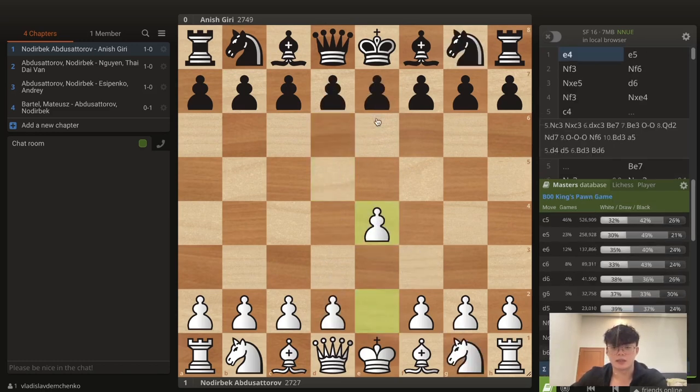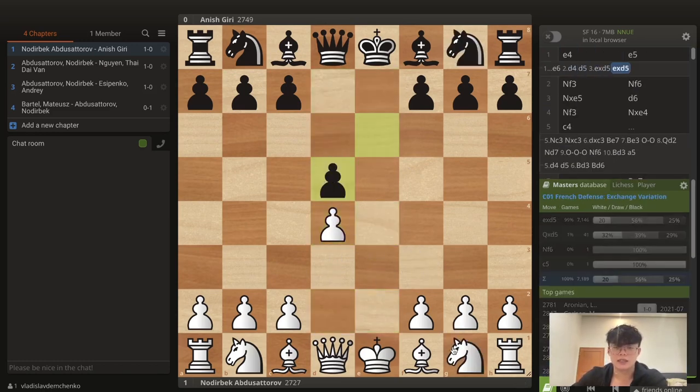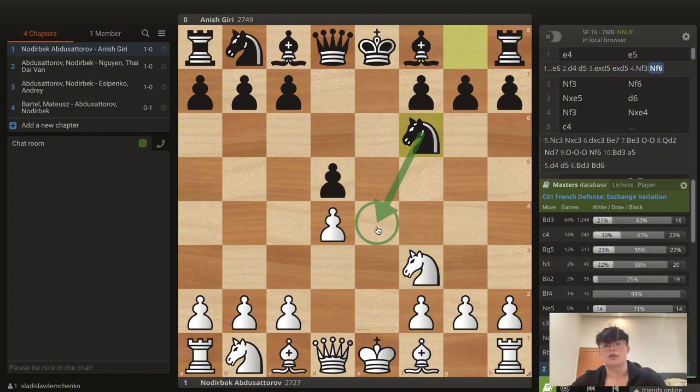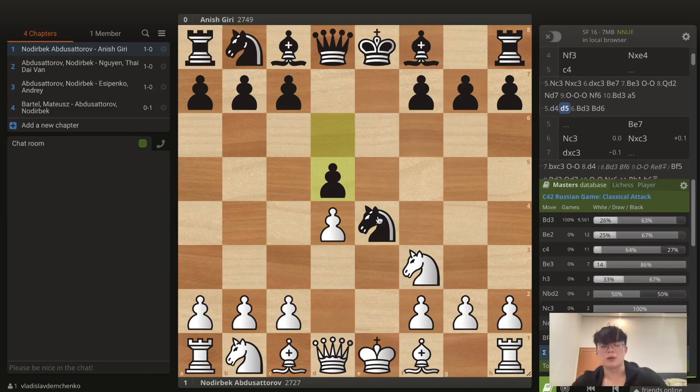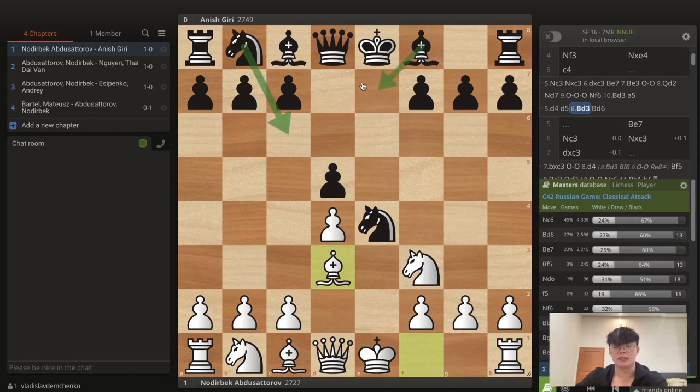Essentially we get an exchange French structure with d4 d5 exd5 Nf3, except black has a knight on e4 — meaning they're basically up a tempo. What white is arguing after d4 d5 is that this extra tempo black used to put a knight on e4 is actually more of a target than a strength. White will target this knight with moves like Bd3, castles, Re1, maybe c4 trying to undermine the d5 pawn which protects the knight.